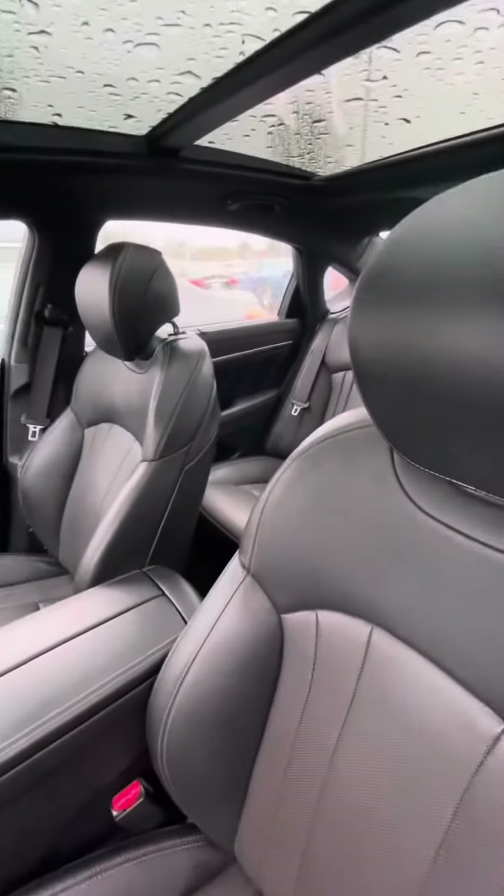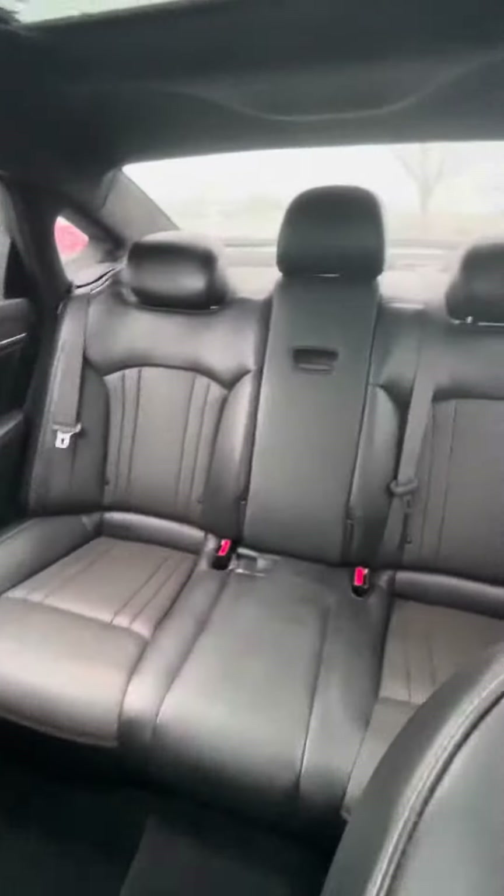Equipped very well with a dark interior, panoramic sunroof. And then we'll get to the back here to see if you can see that back.